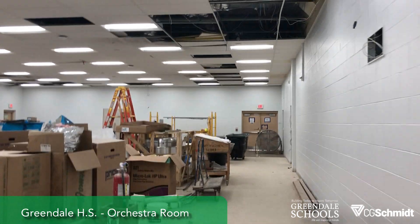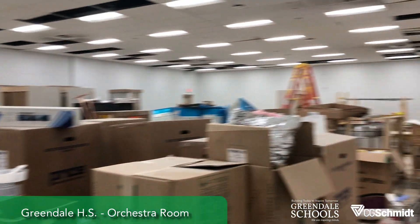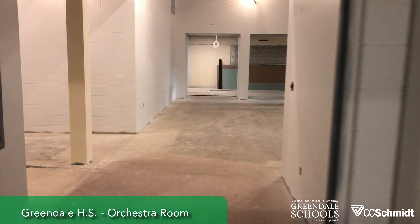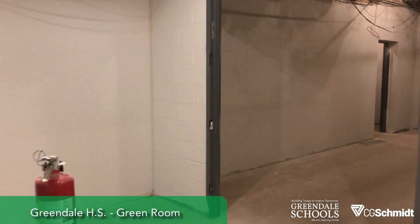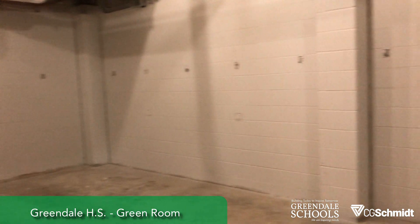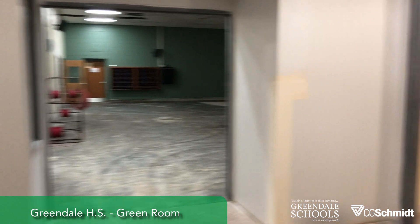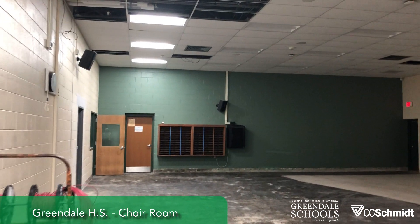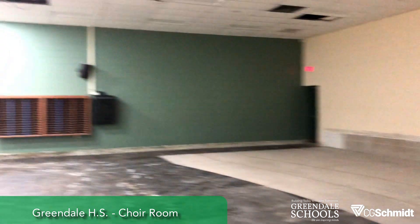Also painting the old band room — now it's the orchestra room — which is also a very busy storage room right now. This will be the green room; it's also painted, and the casework just showed up this week so it'll be going in next week. This is the choir room — not doing too much with the existing walls. The painter is coming here next; we'll get a new floor and some new wall panels.